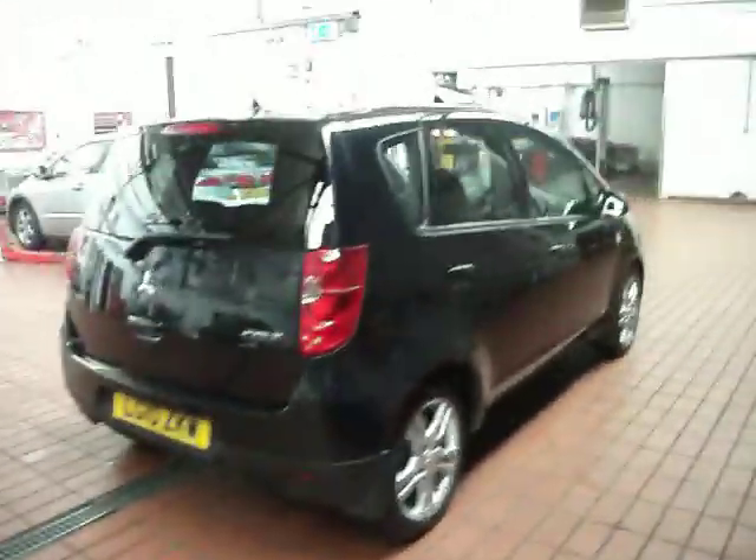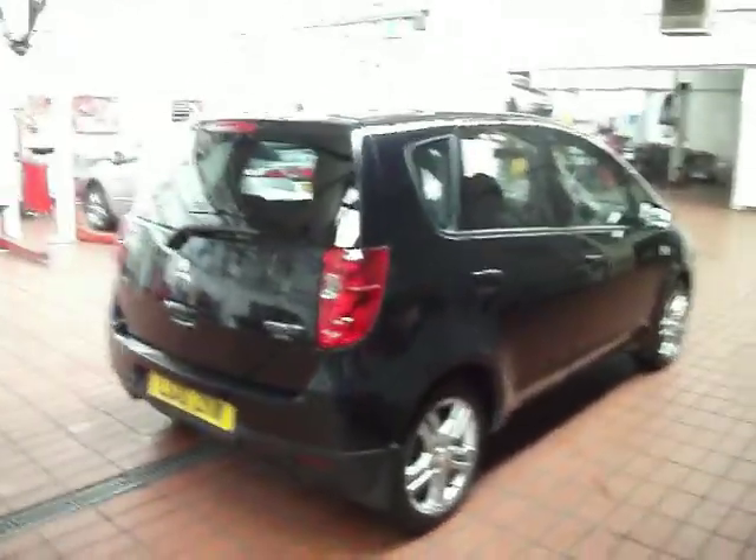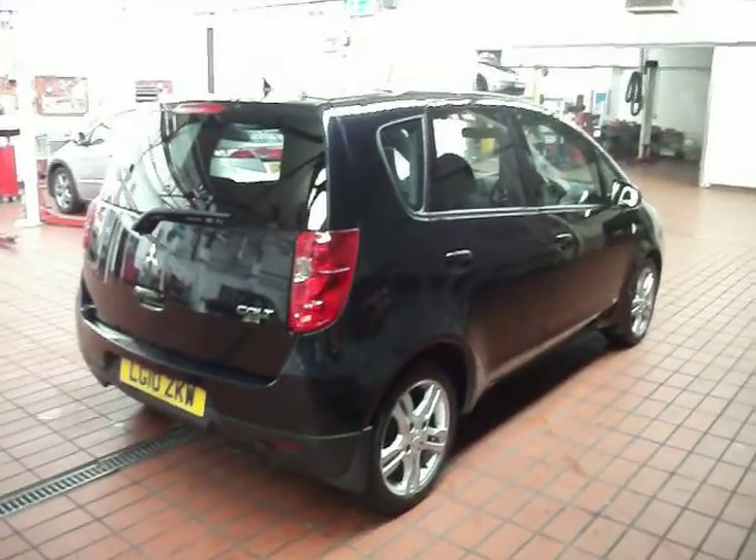It drives absolutely spot on. As I said, you might paint the back bumper, mop and polish, sort a couple of little dings, but other than that it's a nice little automatic. Thank you for watching and happy bidding.